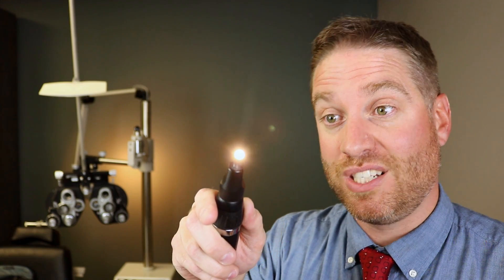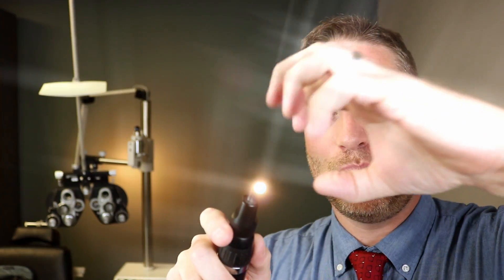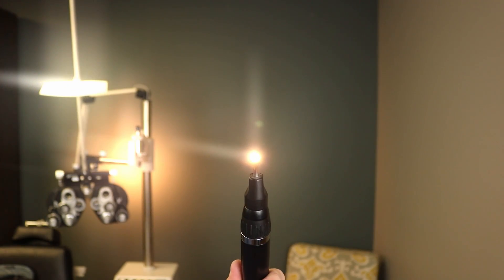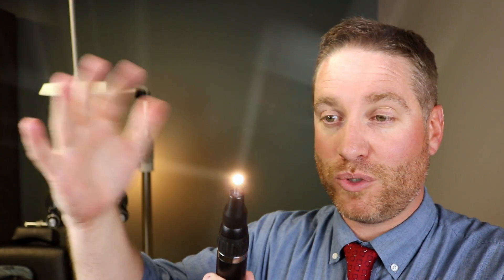People with keratoconus have those symptoms amplified. They might have streaks as well as other streaks coming from different angles and different locations. On top of that, they might have glare or halos coming out of the light. So that light is really distorted with multiple streaks and different types of halos, because that cone shape on the cornea is bending and distorting the light reaching the back of the eye.